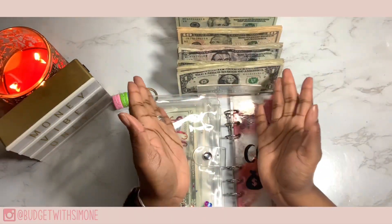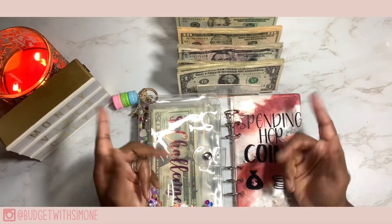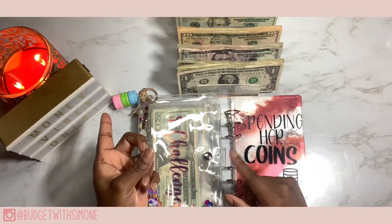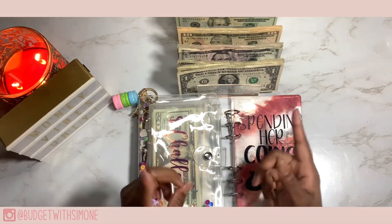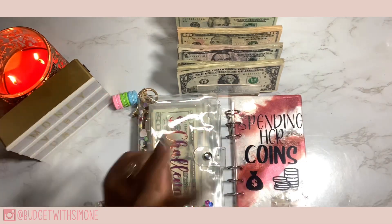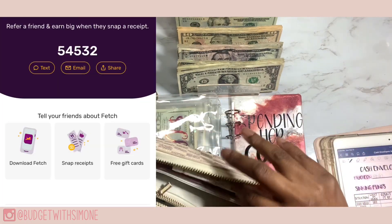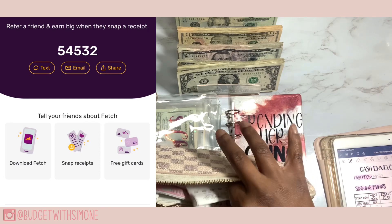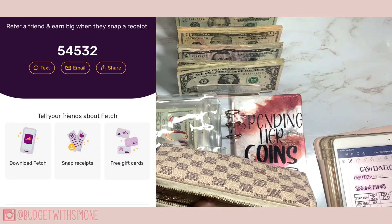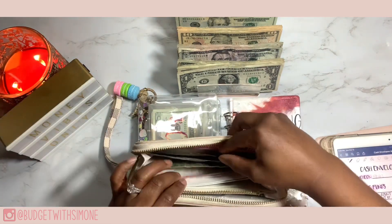Hey you guys, it's your girl Simone and welcome, or welcome back to my channel. If you're new here, hi! My name is Simone, known as Naturally Simone here on YouTube. If you are a returning family member, welcome back gang, I miss you guys. Today I am here with the second cash stuffing for the month of February. I deal with the Fetch app — turn your receipts into points, your points into gift cards and all that good stuff. All my information is on the screen and in the treasure box down below. Let's pick up my bills.